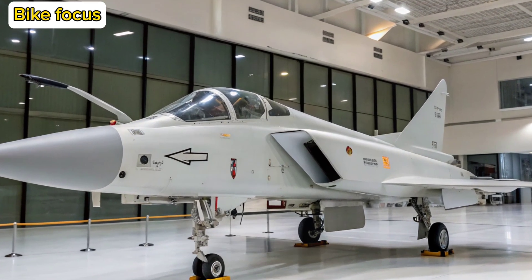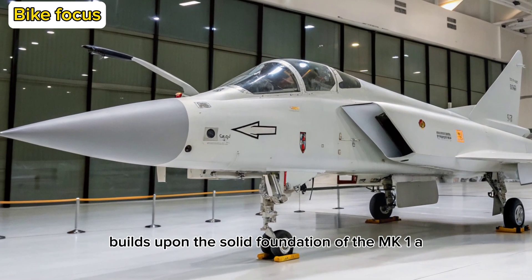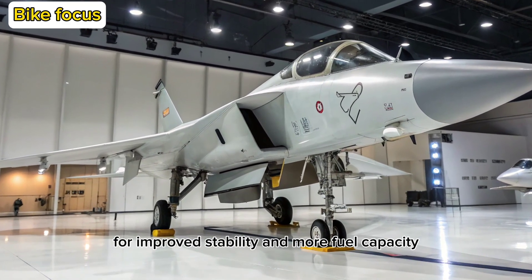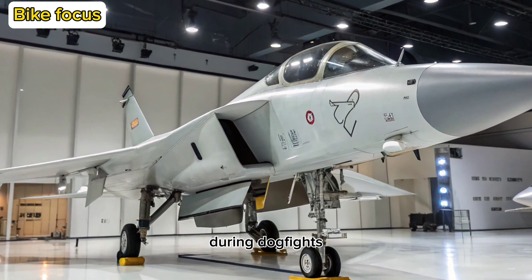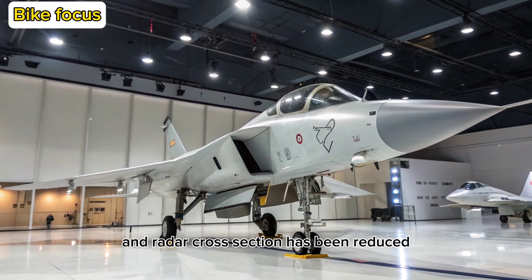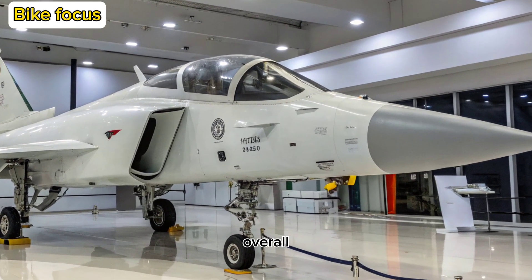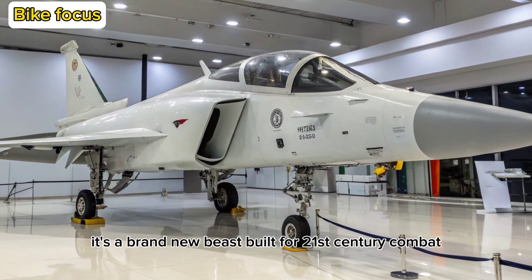Design and Aerodynamics: The Tejas MK2 builds upon the solid foundation of the MK1A, but nearly every aspect of the airframe has been refined. It features a lengthened fuselage for improved stability and more fuel capacity, while its delta canard configuration enhances agility during dogfights. The air intakes have been redesigned for better airflow at high speeds, and radar cross-section has been reduced using new composite materials and shaping techniques. Overall, the MK2 isn't just a scaled-up version — it's a brand-new beast built for 21st-century combat.